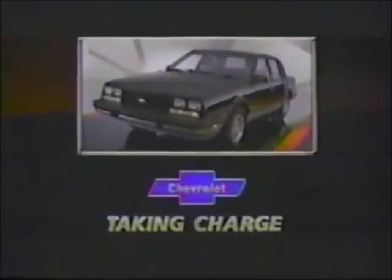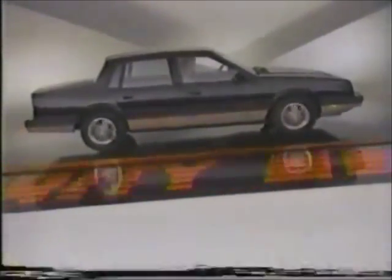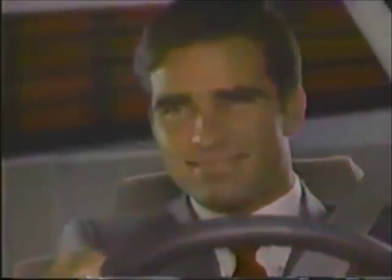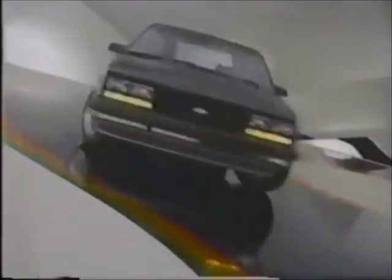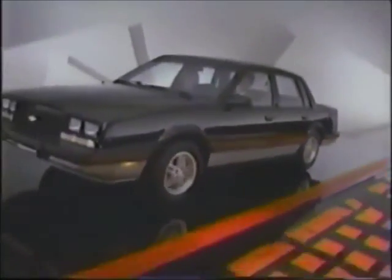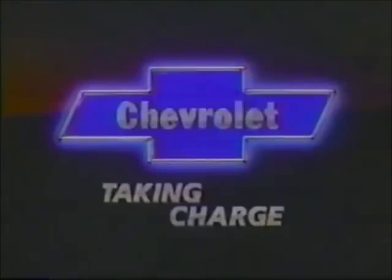Chevrolet — taking charge. Move into more Celebrity excitement: Eurosport. The new front-drive Celebrity Eurosport features special F41 sports suspension that straightens out curves, in a car that looks as special as it feels. Move into more Celebrity Eurosport — a touch of Europe at a Chevrolet price. Chevrolet and you, taking charge.